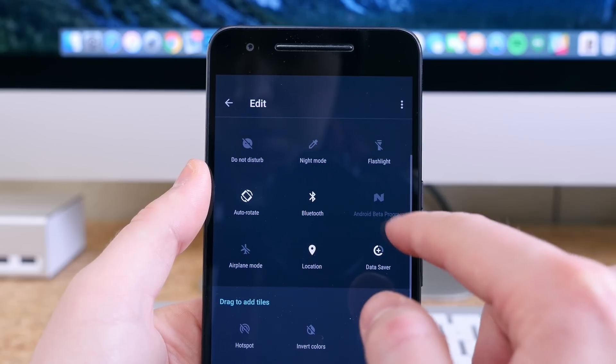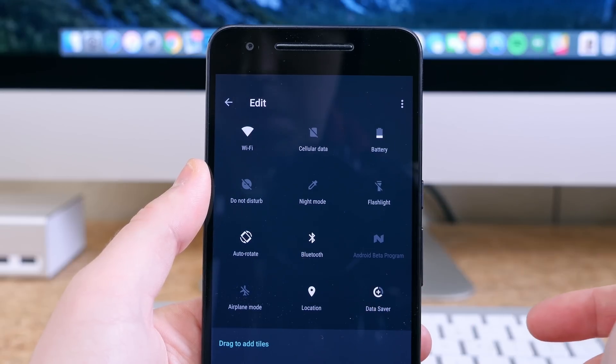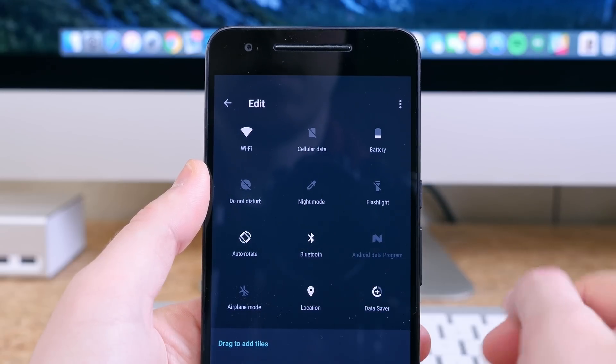The last thing worth mentioning as a change is that Google actually removed the calculator quick settings tile. Not sure why, but they did.